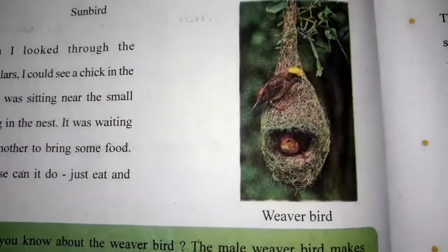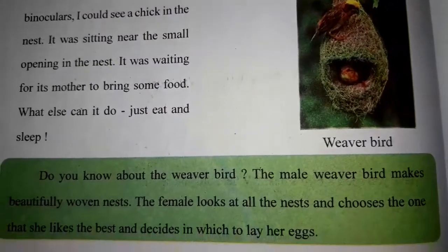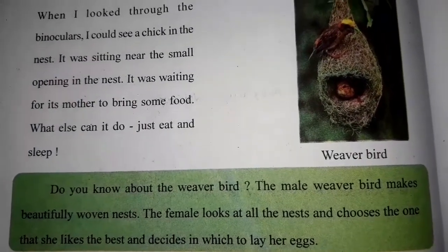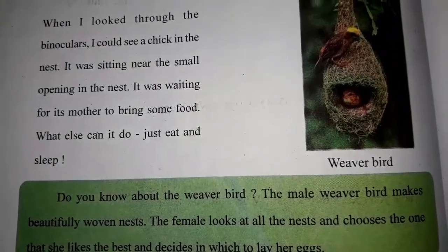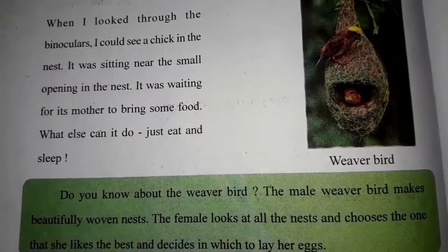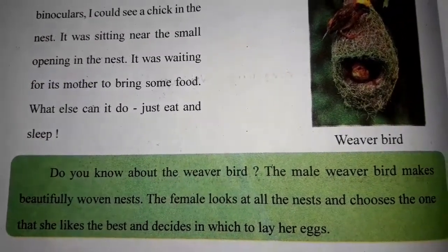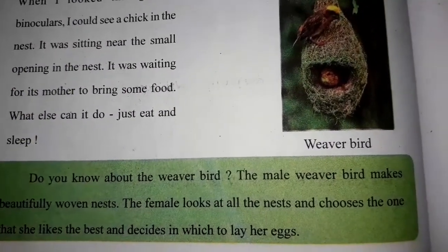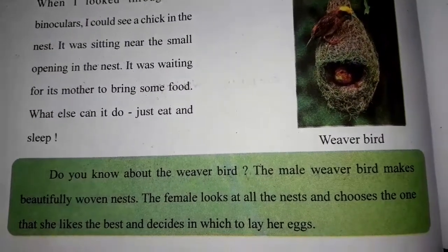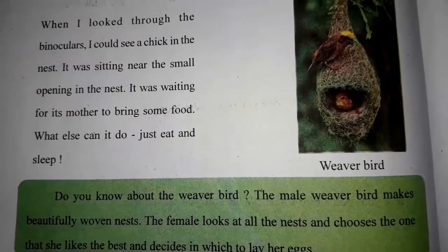Do you know about the weaver bird? The male weaver bird makes beautifully woven nests. The female looks at all the nests and chooses the one she likes best and decides which one to lay her eggs in. We will continue this chapter in our next video. Bye bye.